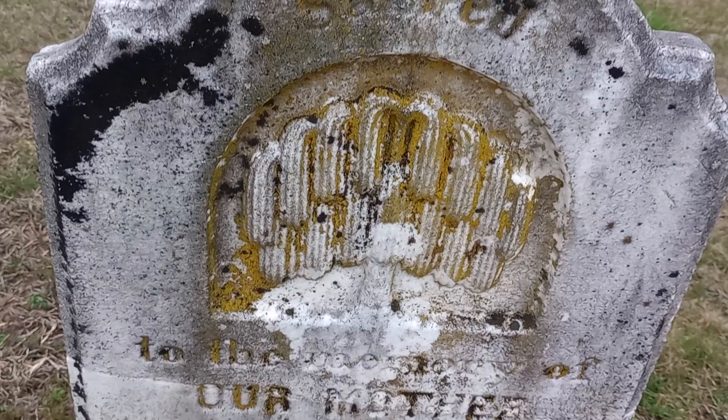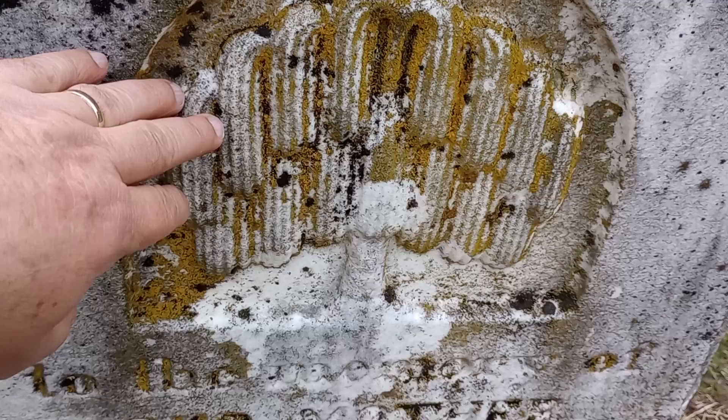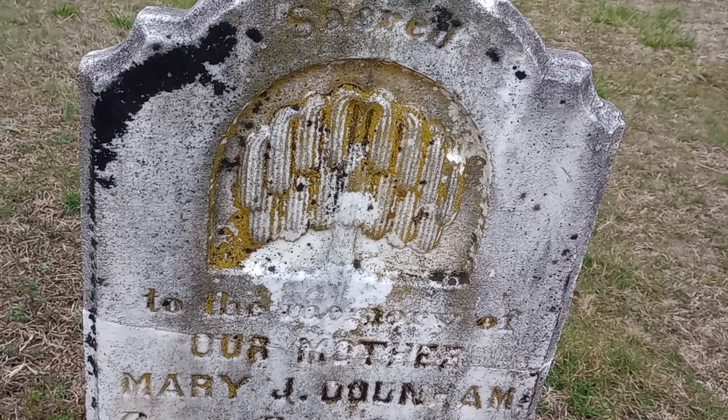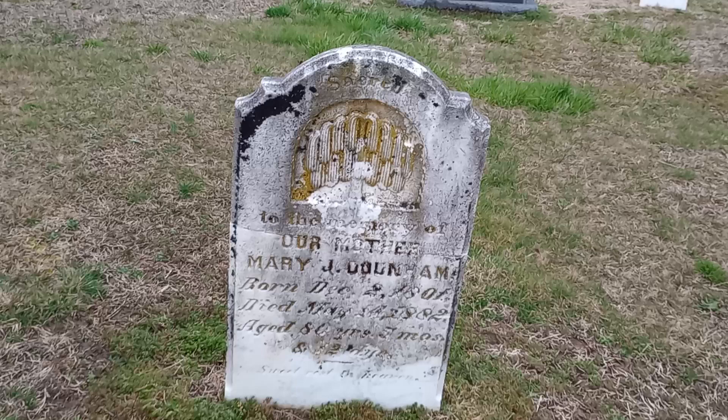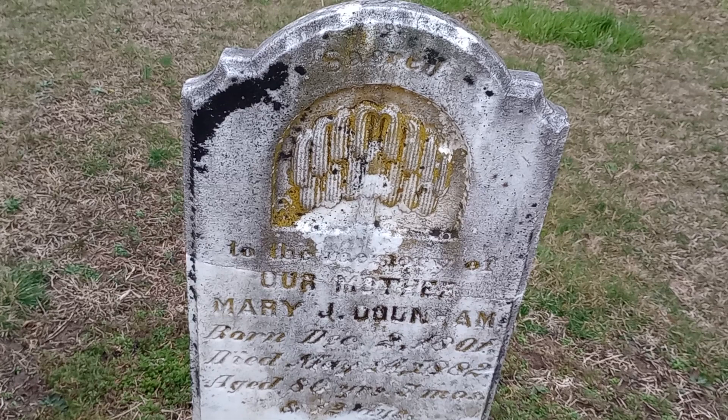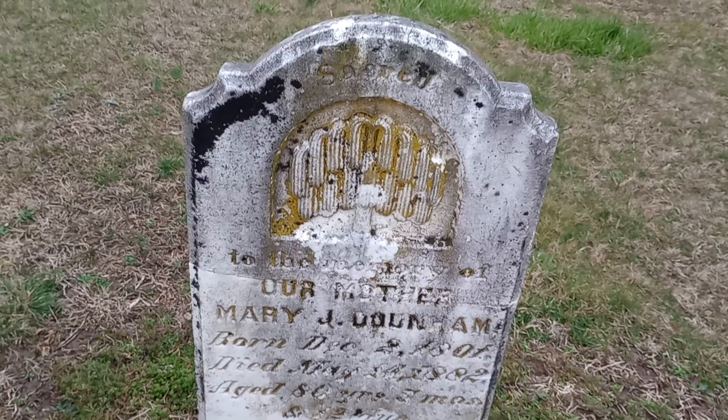It's some type of a tree. I've had a lot of people say different things and have different ideas. Maybe somebody actually knows — that would be pretty cool. I don't know if it represents a tree of life, a weeping willow, or what exactly it is. That would be really cool if somebody knew.